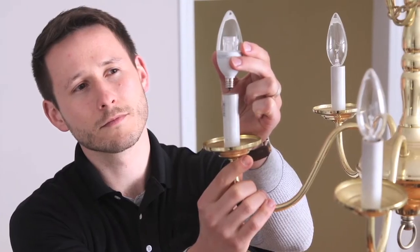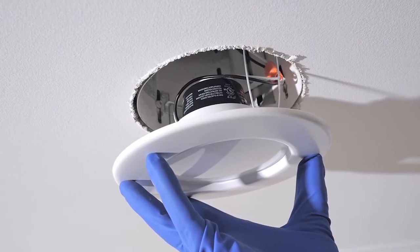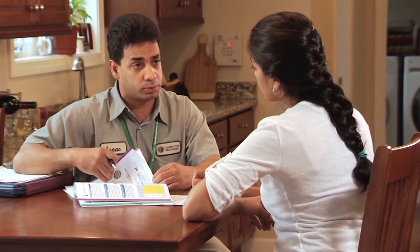Home Energy Solutions technicians will also install energy-efficient LED light bulbs. At the end of the visit, technicians will sit down with you and review all the tests and the work they performed.